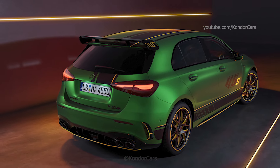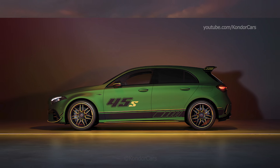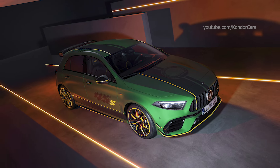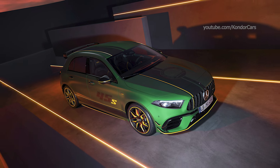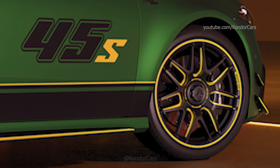The exclusive paintwork in AMG Green Hell Magno is particularly striking. This color was previously not available for the compact class. There is also the foiling with the AMG logo and a large A45S lettering on the doors, and the AMG crest on the bonnet.